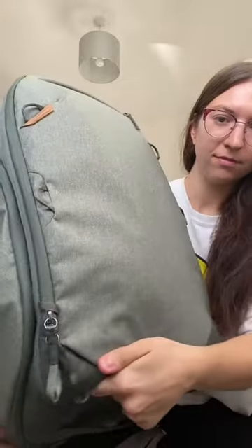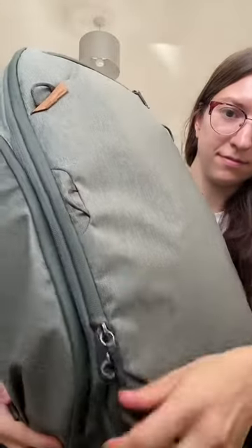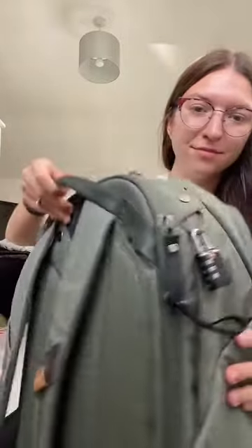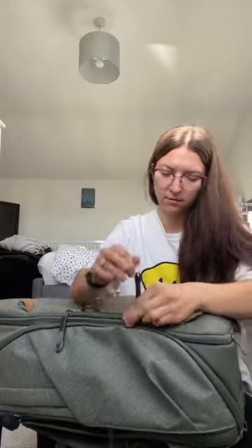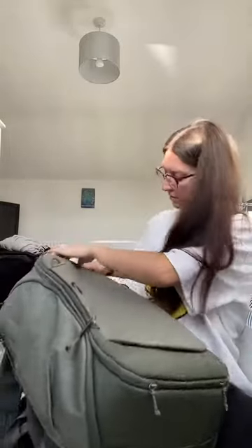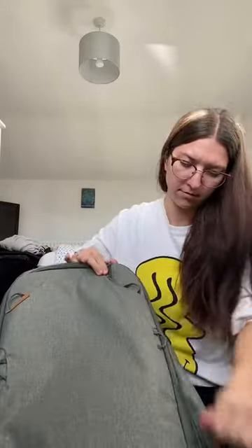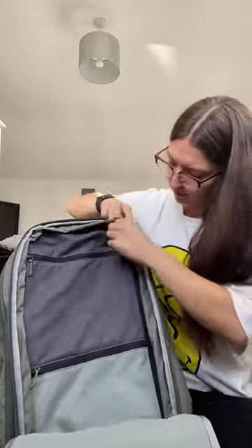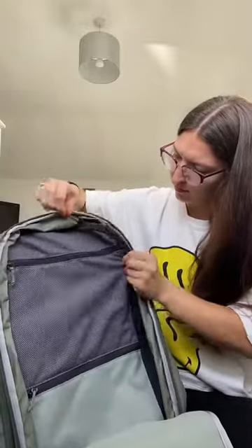It opens like a suitcase. You can pretty much lock all of the zips, and these ones you can actually tuck into the inside of the bag and hook them onto this little hook so no one can get into them. It is water resistant and is really, really comfy on the back. That was really important to me when picking a backpack because obviously I'll be out there for a year, so I want something that's going to be really comfortable for me.